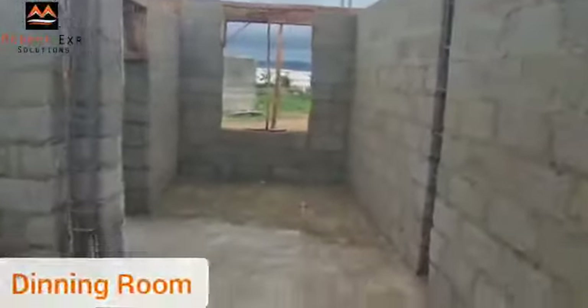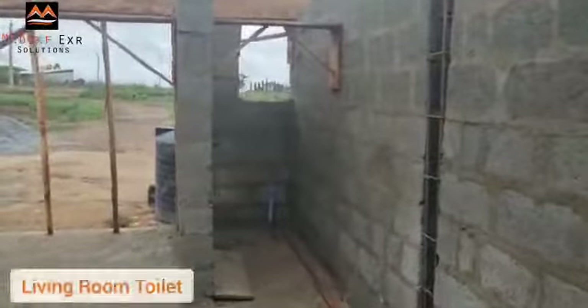Here you can see the balcony and here comes the living room. We also have the dining area, then the kitchen. Over here is the living room leading to the toilet and bathroom.